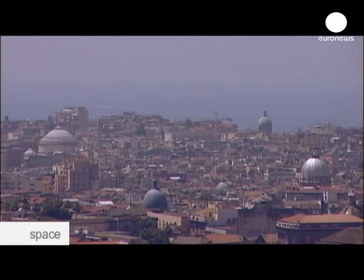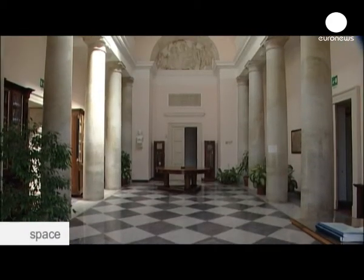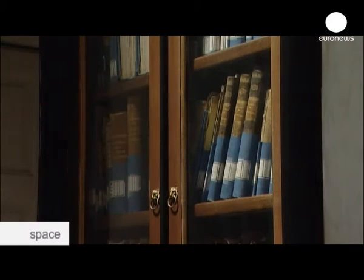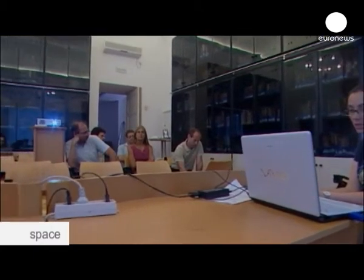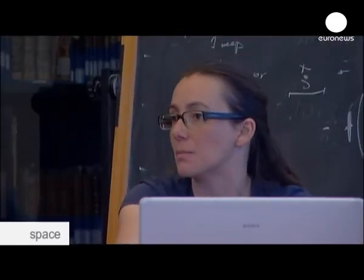The oldest observatory in Italy, the Observatorio Astronomico di Cappo di Monte, is here in Naples. It dates from the 19th century, but there's nothing old-fashioned about the research being carried out here. They're holding a seminar on GIADA, the instrument which is on Rosetta's landing craft, the lander, which analyzes the dust from the comets.